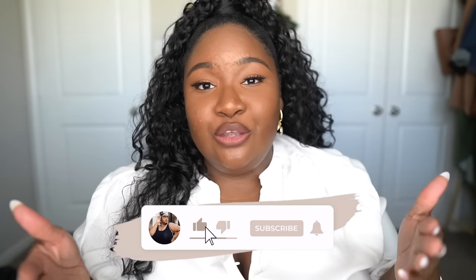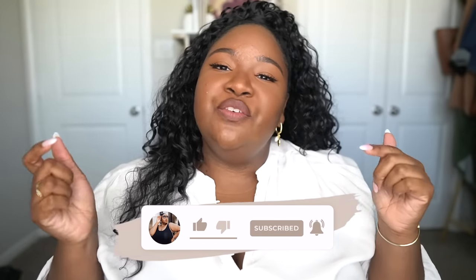Hey, welcome back to another video! I hope you guys are doing well today and are ready to get into some fashion. If you are new here, welcome — my name is Ashley. I make plus size fashion and lifestyle videos for you guys to enjoy, and we always keep it connected over here, so don't forget to subscribe and hop in the comments.